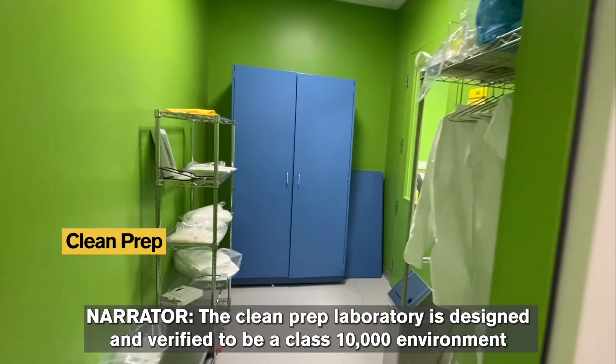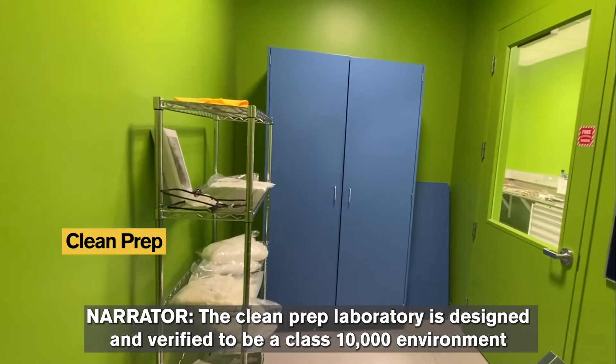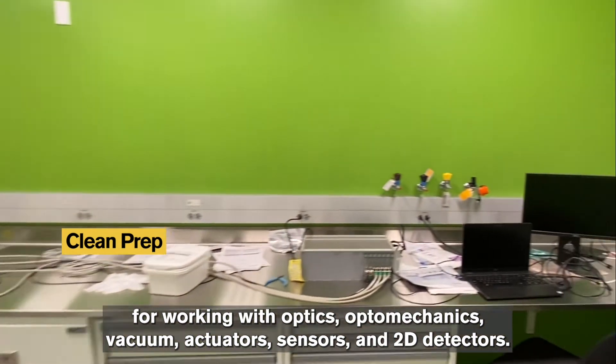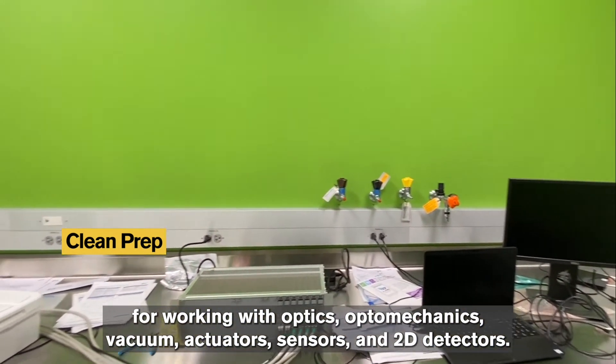The clean prep laboratory is designed and verified to be a Class 10,000 environment for working with optics, optomechanics, vacuum actuators, sensors, and 2D detectors.